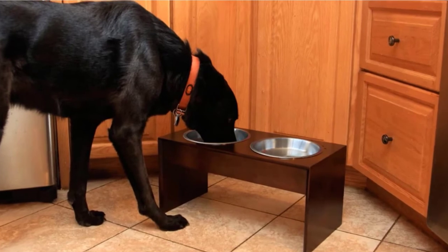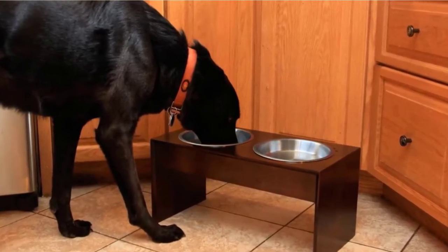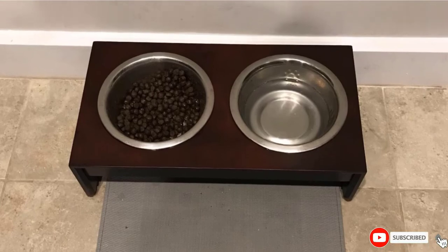Each of the two bowls that come with the 10-inch elevated pet feeder are made of food-grade stainless steel with a depth of 2.8 inches. This size is appropriate for medium to large dogs who can use a much-needed break from bending down to reach their food.